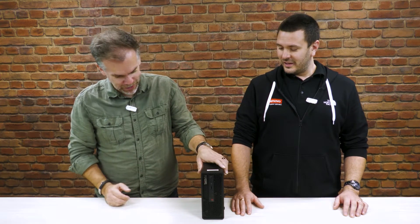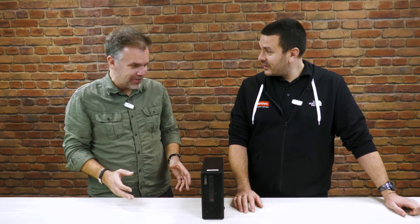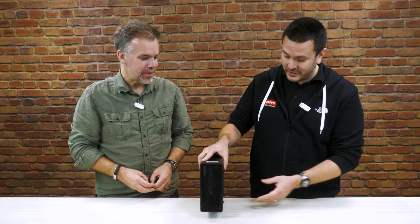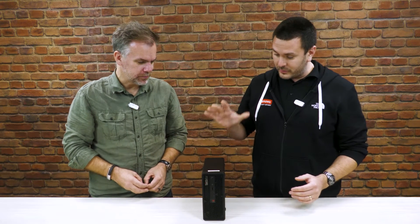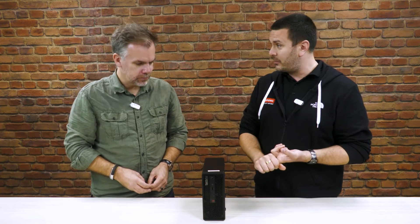Now, I'm usually used to workstations being big powerhouse type things, so when you showed me this it's a bit of a shock. I thought, is that a NAS? It's about the size of one, it's probably about the weight of a NAS as well, but this is a fully formed, fully functioning workstation, really aimed at the architecture, engineering, and construction companies.